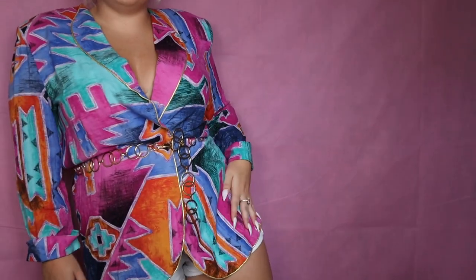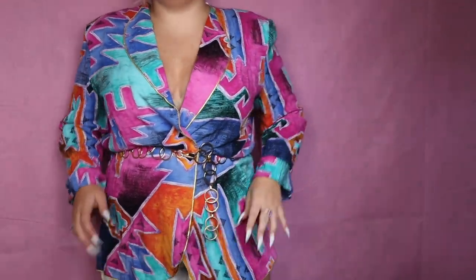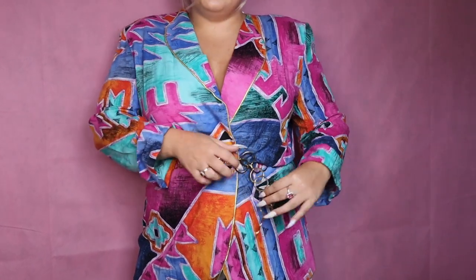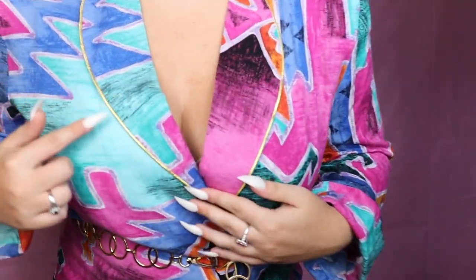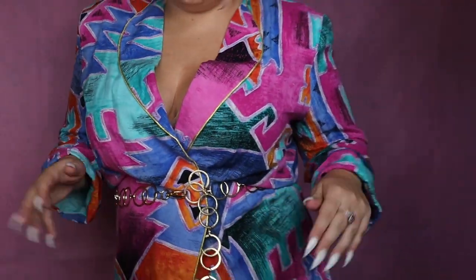The first piece is this extremely fabulous 80s obnoxious blazer. You guys know how I feel about the 80s — I'm so into them right now. The tackier the better, and it doesn't get much crazier than this jacket. I'm obsessed with the shoulder pads; it gives such a good shape. I've paired it with a little pair of white shorts and belted it with a gold belt to accentuate the gold piping.